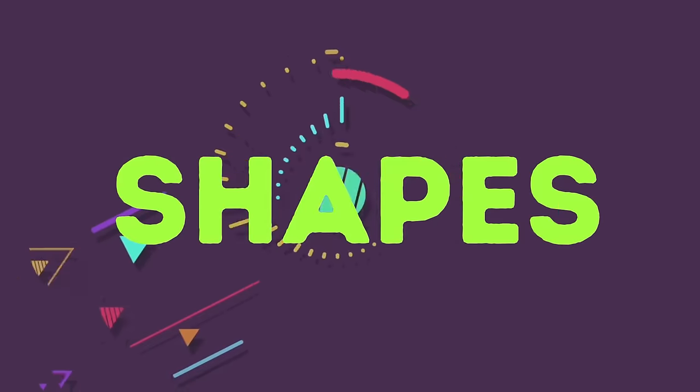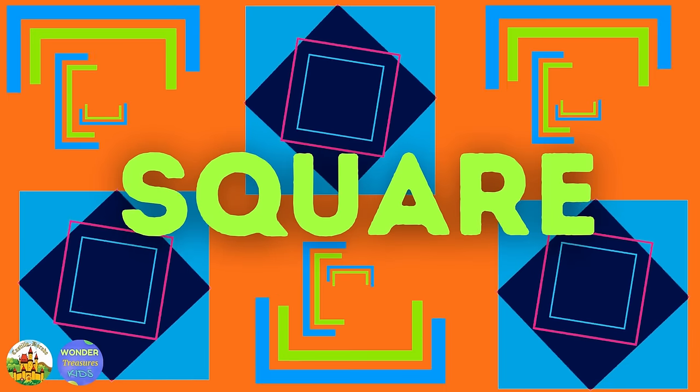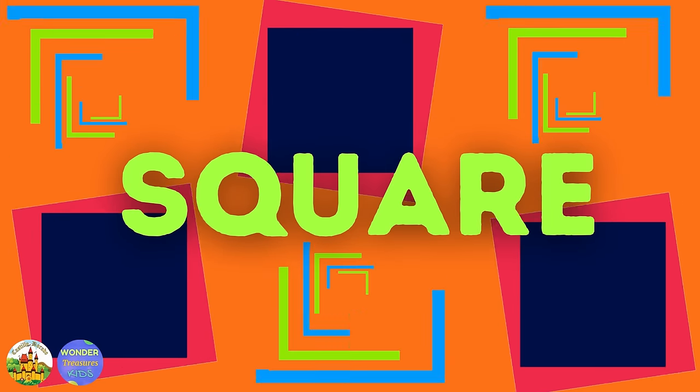Shapes. Hello kids! Today we are going to learn about squares. Are you ready?